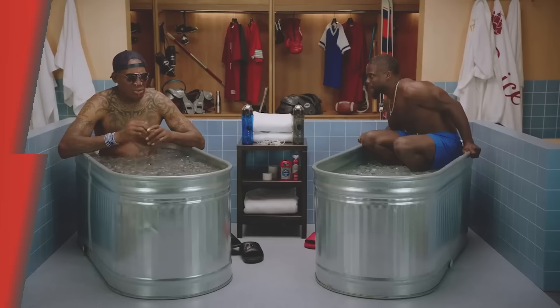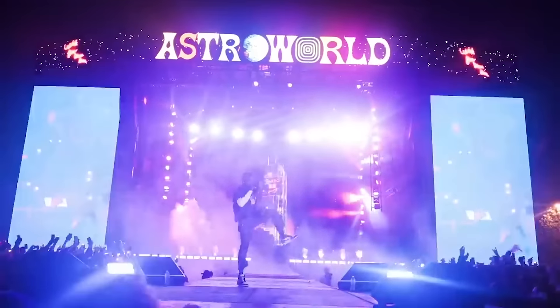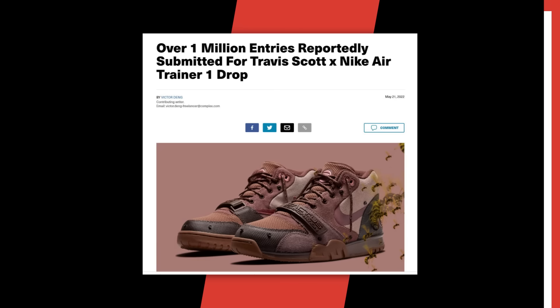Nike has placed the backward swoosh on 10 different sneakers from the Travis Scott collection, including the Air Jordan 1, the Air Max 1, the Air Max 270, and more. Six months after the Astroworld Fest tragedy, Travis Scott and Nike resumed their collaborative efforts, dropping the Air Trainer 1, which drew over 1 million raffle entries in just 30 minutes.